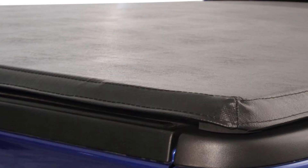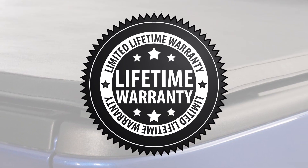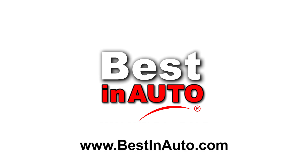We stand behind our cover, and every Bestin Auto soft tri-fold cover comes with a limited lifetime warranty. For more information, go to www.bestinauto.com.